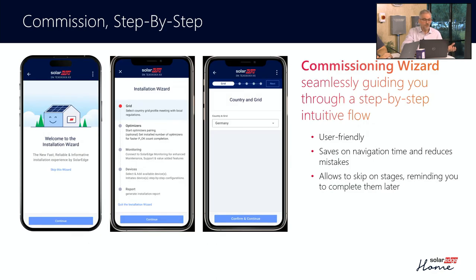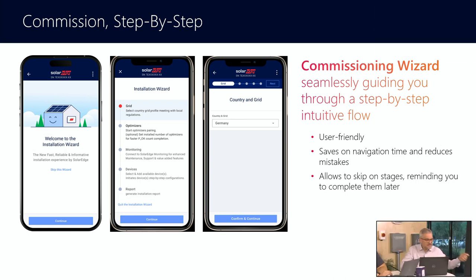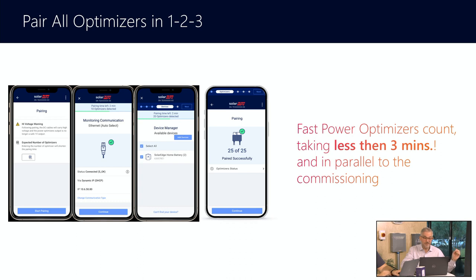We're also trying to make it easier by putting in commissioning wizards that essentially will take an installer through the process. Lots of people know exactly what they have to do, but this is a very nice way of making it step by step so that you don't skip a step. We've created these seamless guides, which are especially helpful when you're doing more complex systems like battery systems with backup. And the third thing is we're making it possible to do pairing of optimizers really quickly. On a system like Cameron's brother's out in Arizona, you could see all the optimizers, collect them, and connect to the inverter in about three minutes. That is a really nice decrease in the amount of time you spend waiting for the inverter to recognize the module-level power electronics.